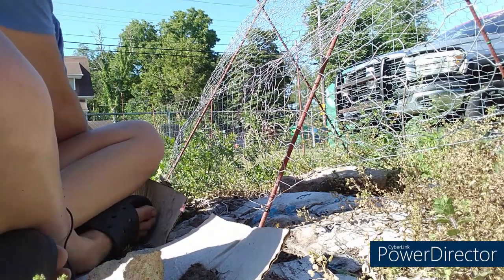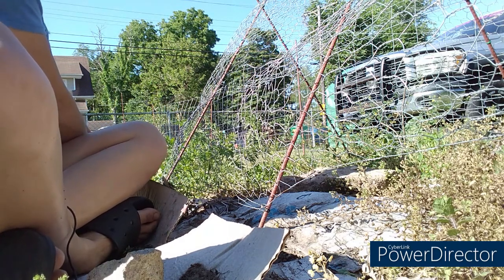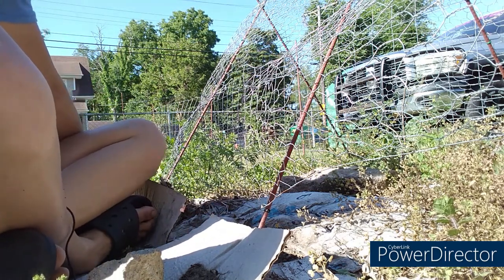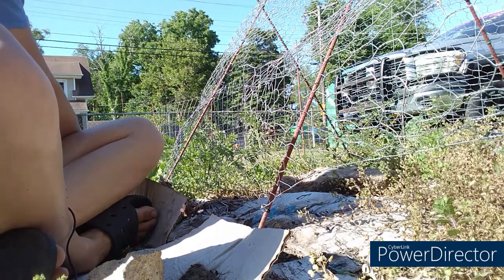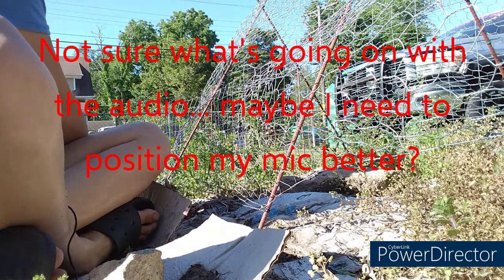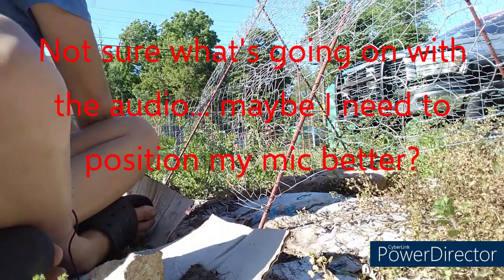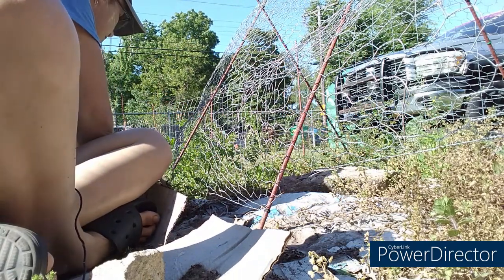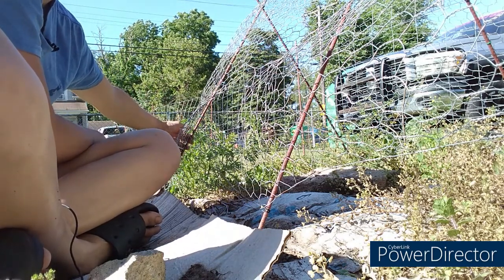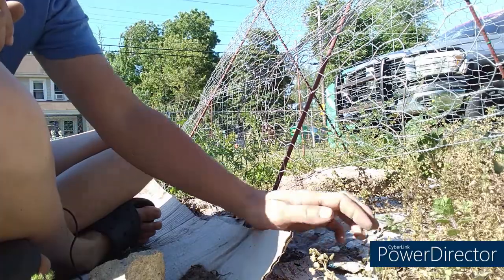I grew spaghetti squash along this A-frame trellis last year and didn't understand that spaghetti squash bushes out more than it creates a long vine like melons do. So it didn't work out as planned, but I still got spaghetti squash off it - it would rather have a cage around it than grow up a trellis. I also have to be very careful around this chicken wire because I was pulling out a weed and the cut edges actually poked into my arm about a half inch - it was sore for a couple of days.